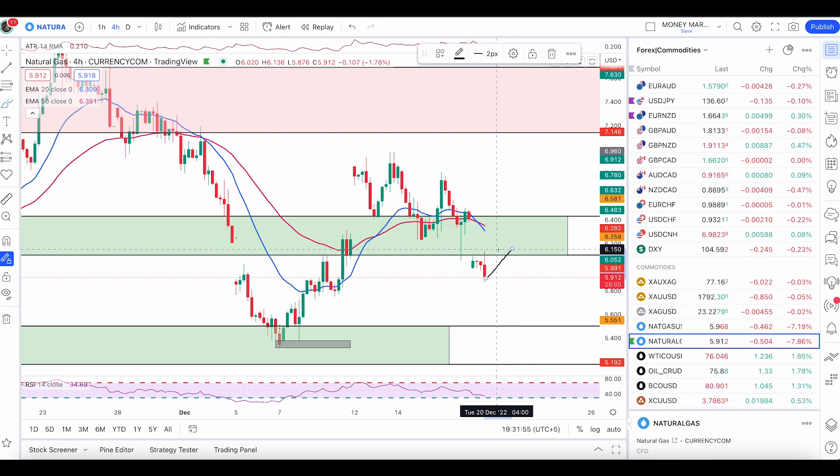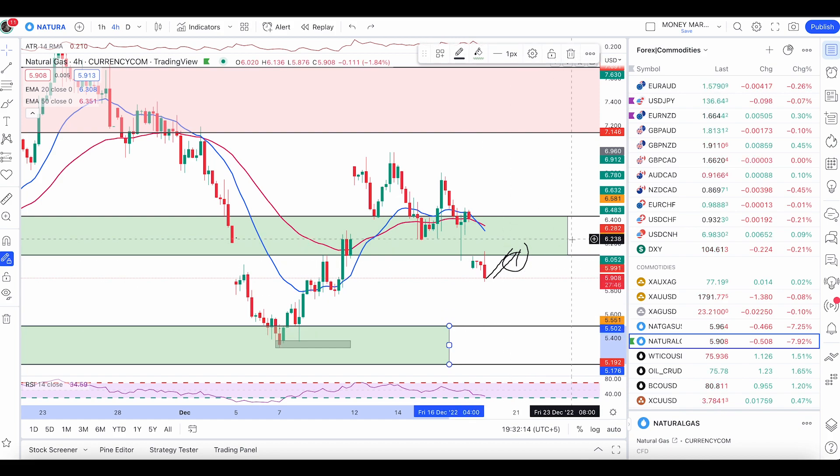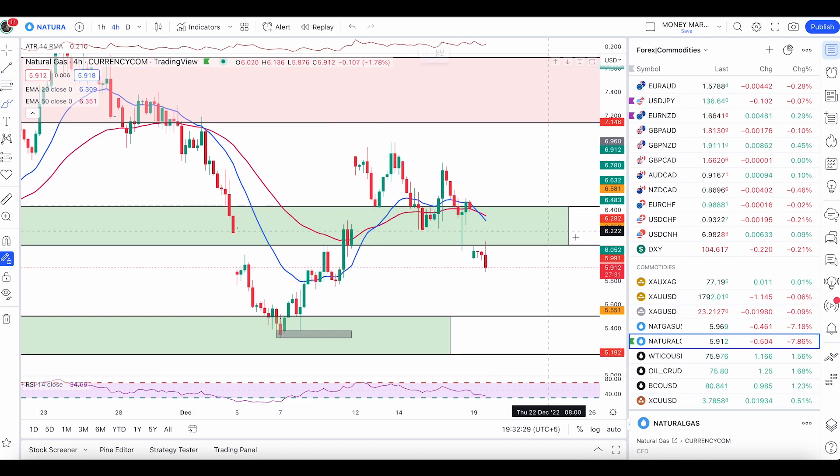If we have another pull up and a double top, that will also be a sell condition. If I get a pullback and retest with a bearish engulf, I will enter my trade accordingly. The next major zone is 5.502 down to 5.176. For natural gas, only look for sell conditions once we have a good reason to enter. I'll only consider buying once price completely breaks above both EMAs, especially the 50 EMA.